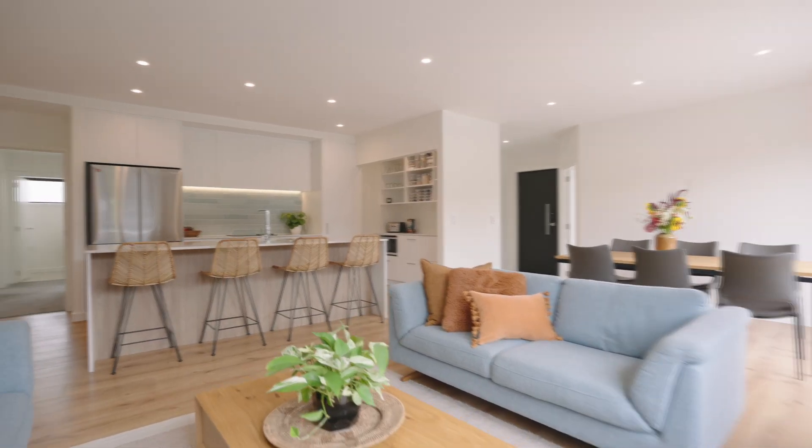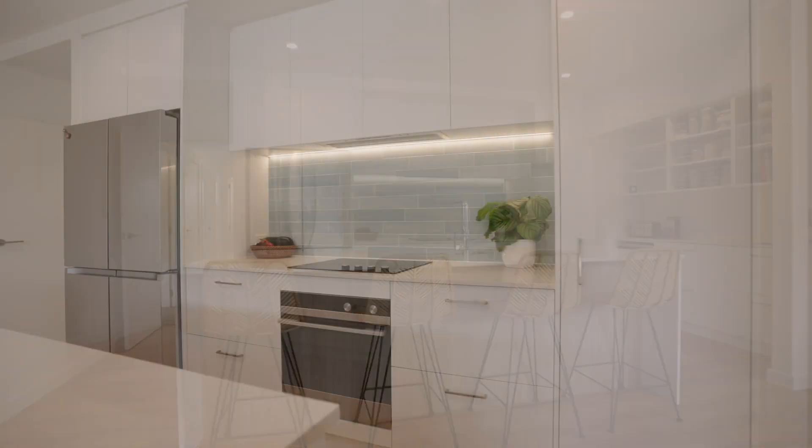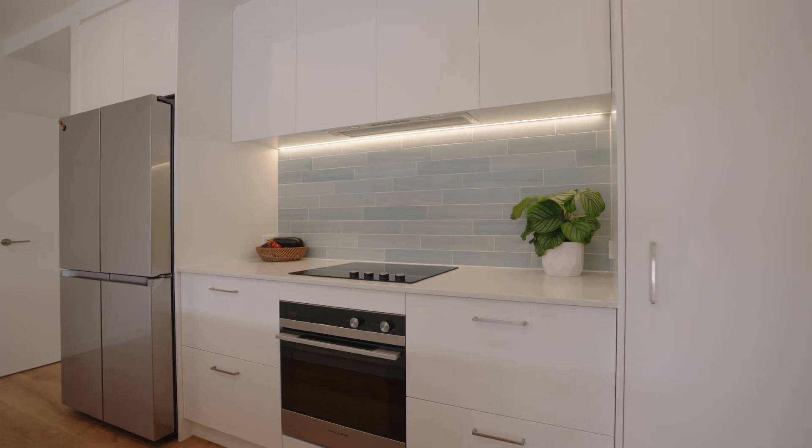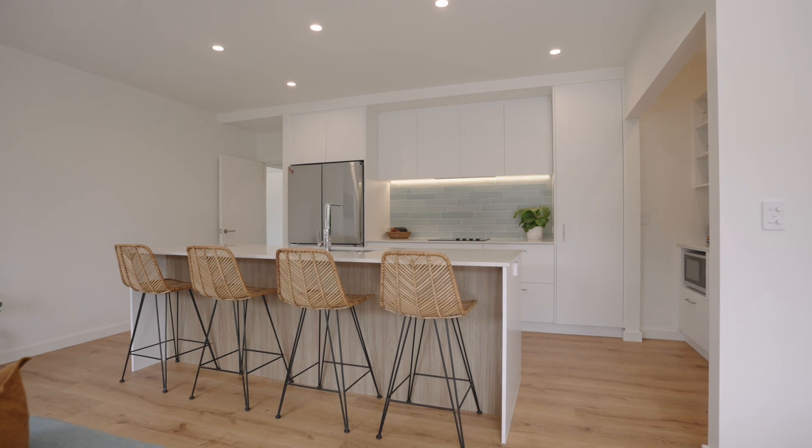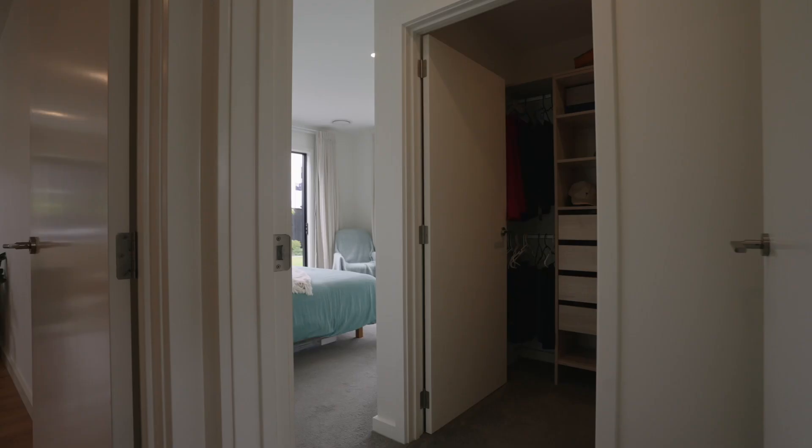The heart of the home, the kitchen, is a chef's dream equipped with the newest appliances and complete with an open pantry — a haven for culinary enthusiasts. The island bar is perfect for enjoying the company of friends while preparing your masterpiece.